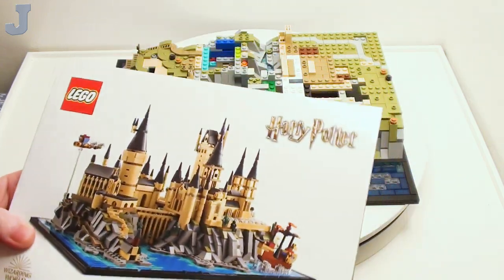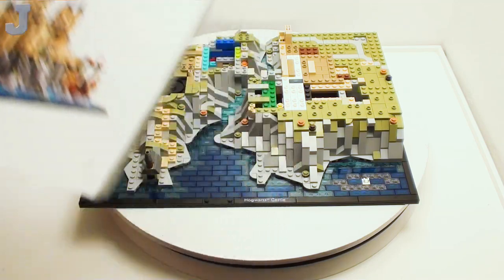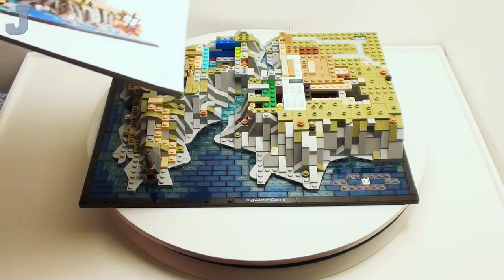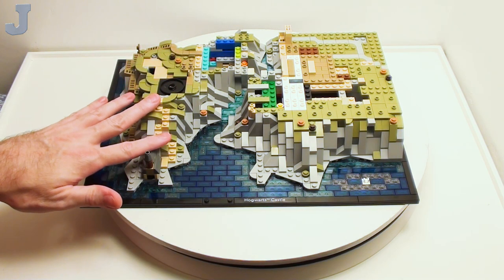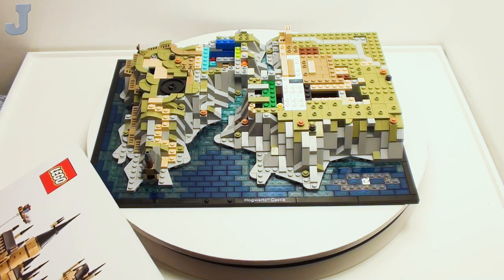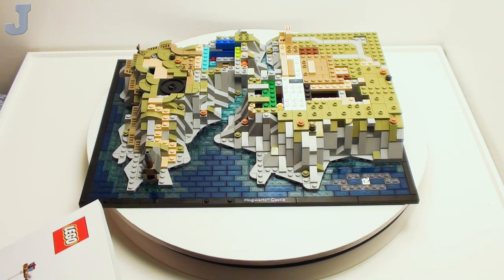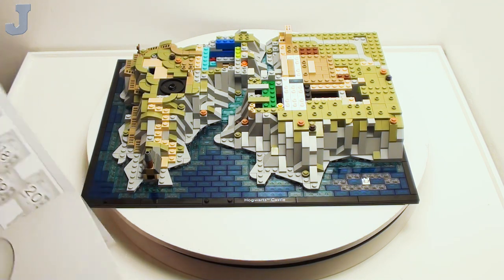We've finally moved to building guide number 2. Everything you see here is from building guide number 1, which is bags 1 through 11. So far, this has been a very relaxing build, not like the other one I did. I'm still looking at it thinking I don't know who's going to invest time into that.